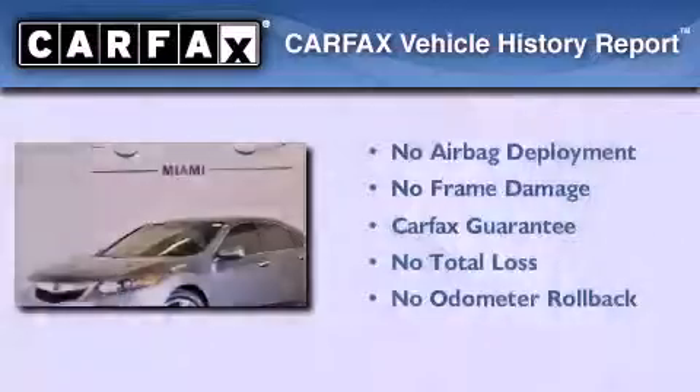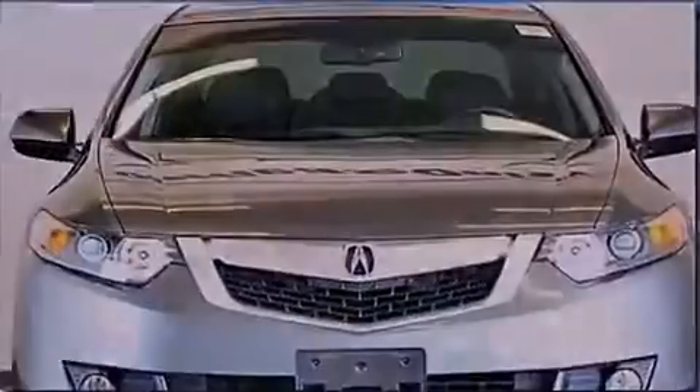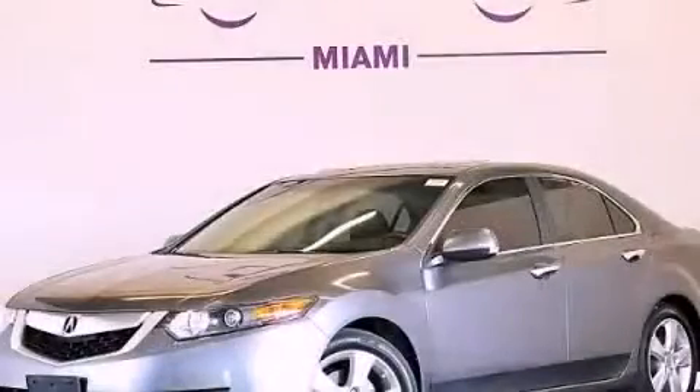Not to mention that this Acura qualifies for the Carfax buy-back guarantee. This automobile won't last long at this price — call and arrange a test drive now.